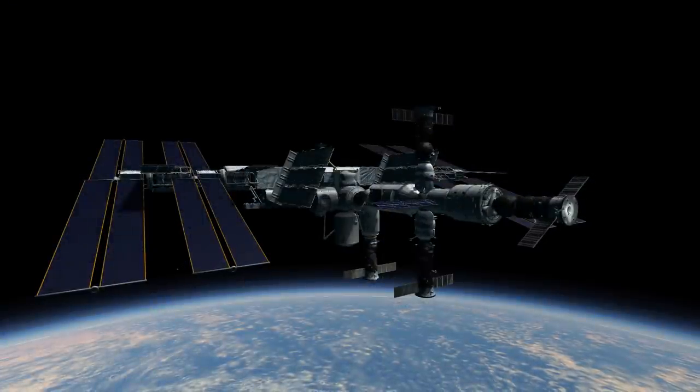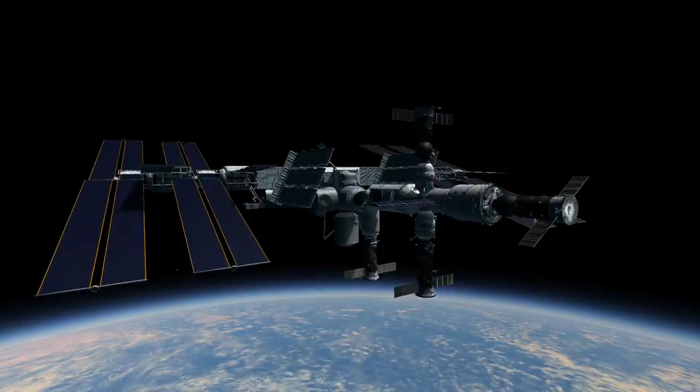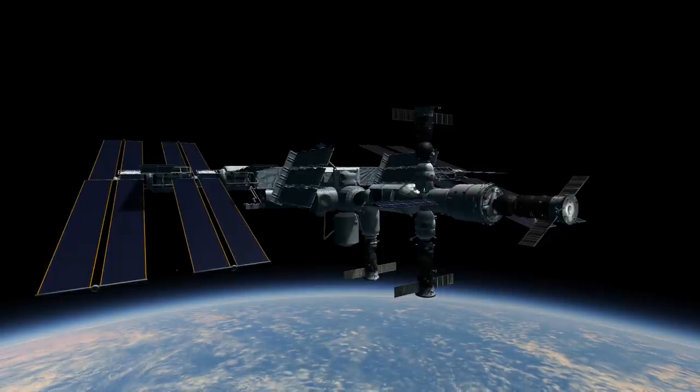The Expedition 28 crew was now ready for the final shuttle flight, STS-135.